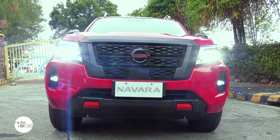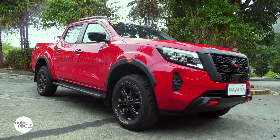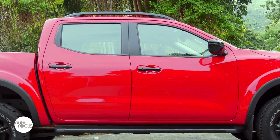The Pro 4X is distinguished by its dark-colored front grille with the black and orange Nissan logo, the body-colored front bumper with orange accents, the black tailgate assist, black window molding, and the gloss black roof rails.